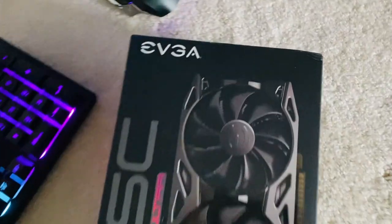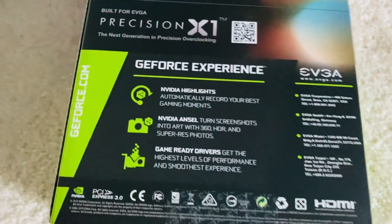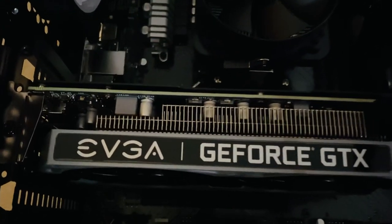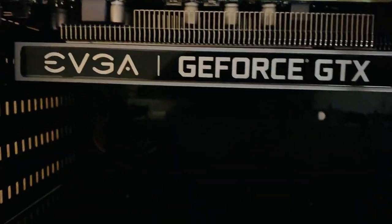It costs nearly as much as the entire PC and comes with a lot of features and two fans. Now, I've downloaded the driver and installed it into the PC. Here's the complete gaming setup.